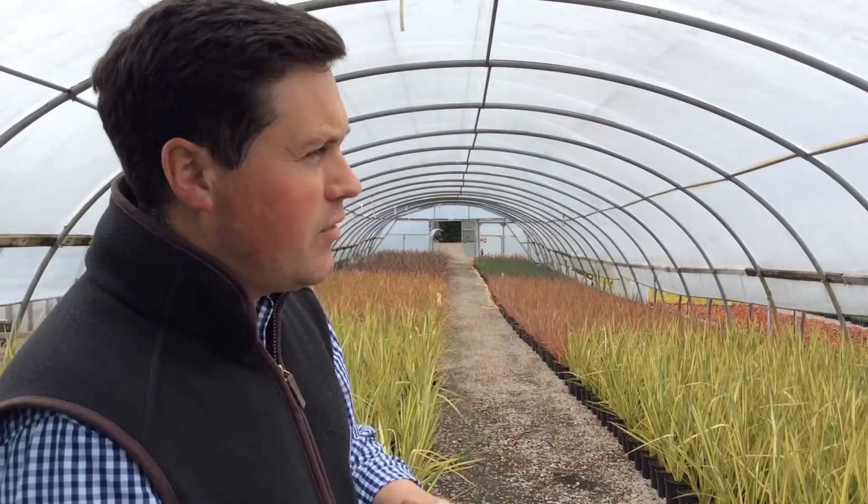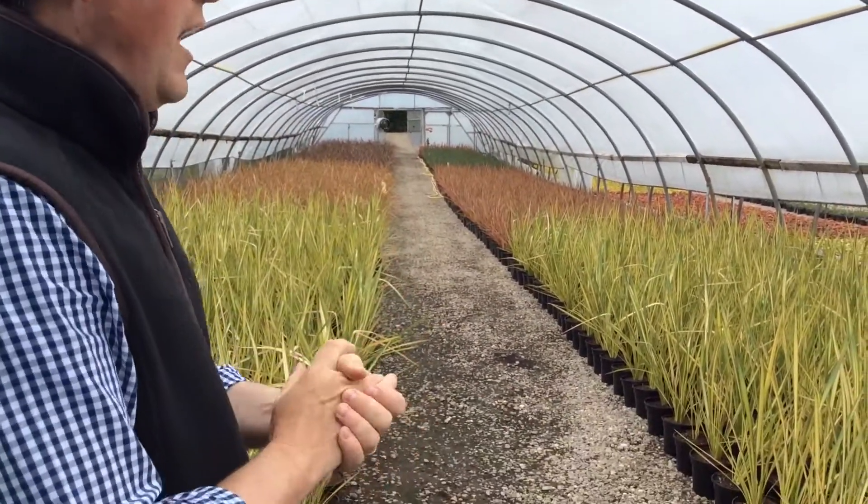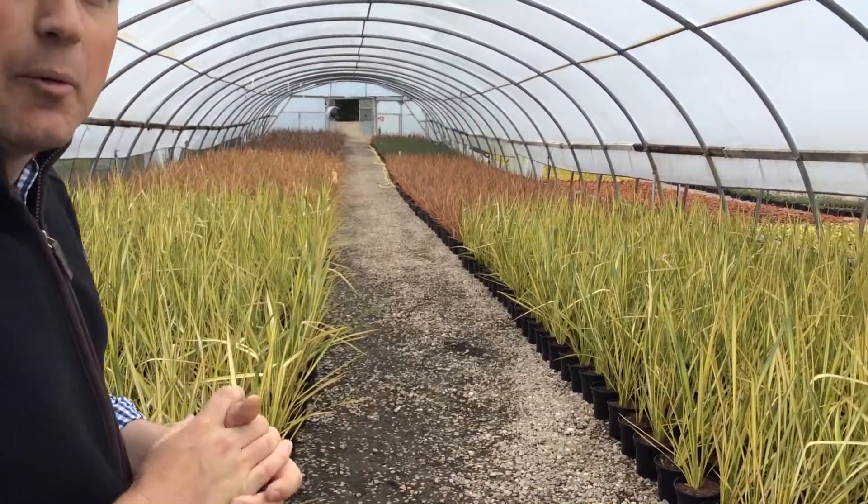Hi and welcome back to Bransford-Webbs. You join us on a section of the nursery called Fordham Bridge on a pretty breezy day — quite a few gusts blowing, so apologies if the sound quality isn't great. This section called Fordham Bridge is the oldest part of the nursery that we still operate from, and it consists of 12 of these traditional old hat style polytunnels.